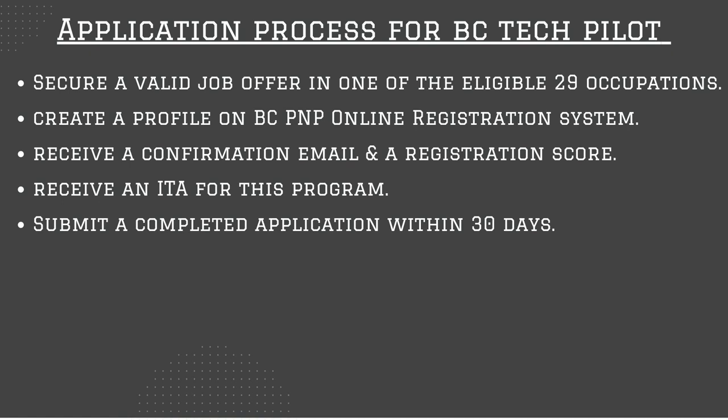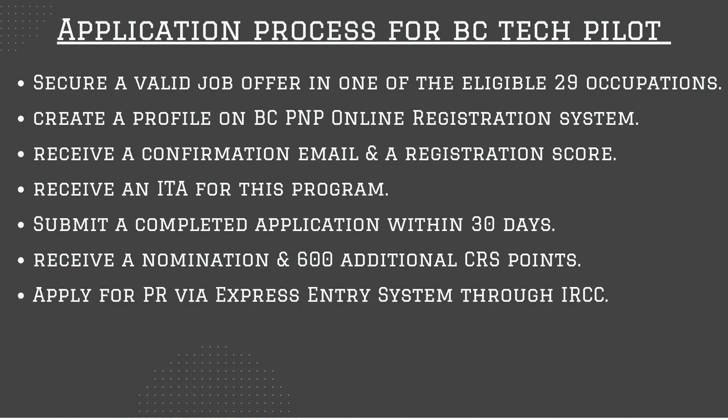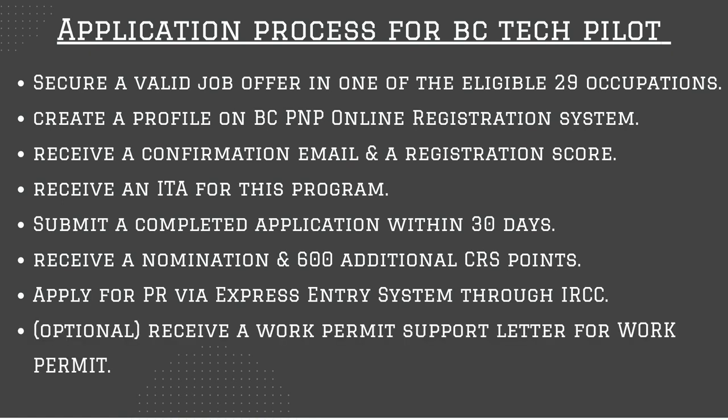Next, you submit a completed application within 30 days of receiving your invitation to apply. If approved, you will receive a nomination and 600 additional points for your CRS score, which guarantees your ITA in the next Express Entry draw. Then you apply for permanent residency via the Express Entry system through IRCC. This Express Entry process takes another 6 to 12 months to get your permanent residency. However, you can also receive a work permit support letter from the province of BC to apply for a work permit and start working while you wait for the PR process. This way, your employer doesn't have to wait for your PR — you can start work by requesting a work permit, which usually takes only a couple of months.